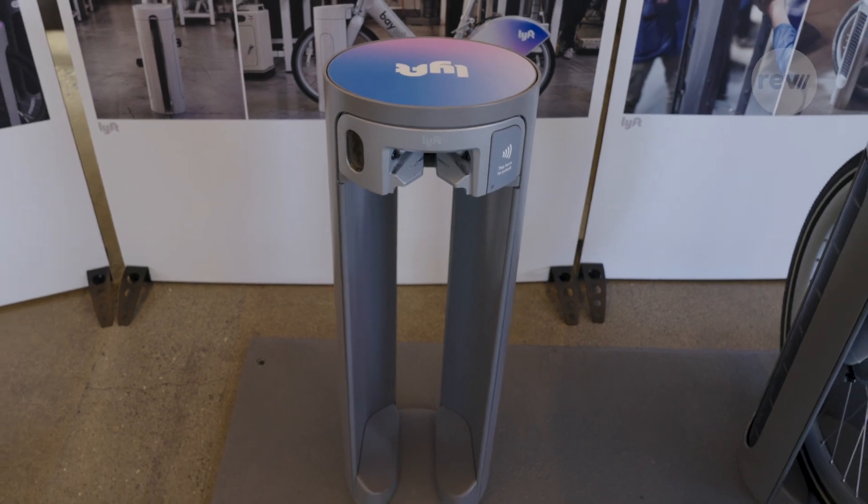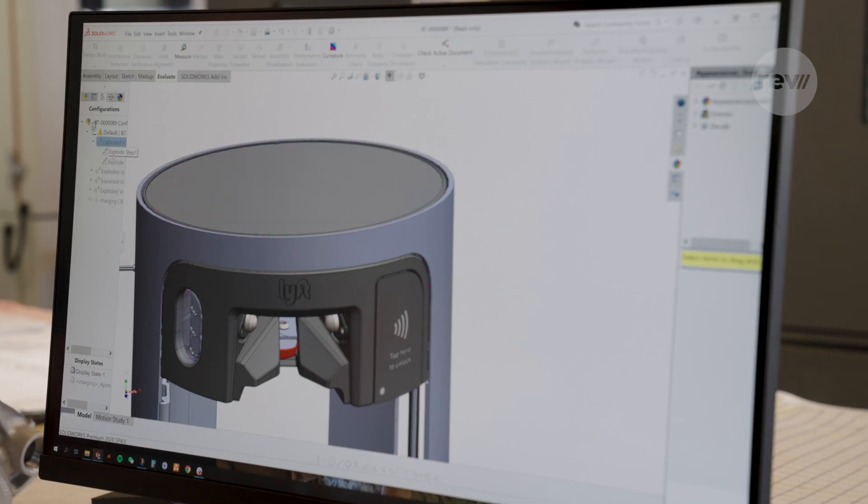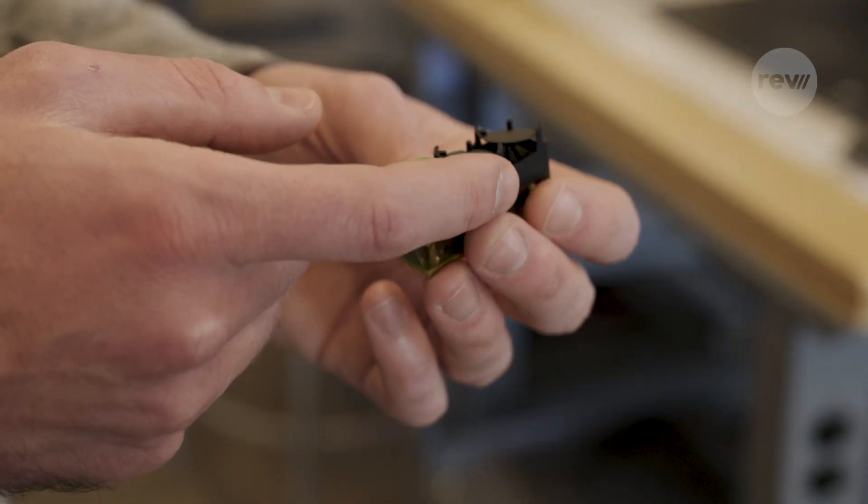Each Pillar is designed to go for months without service. Designers and engineers worked to make the docks efficient, right down to the analog display.